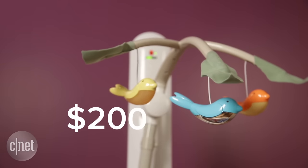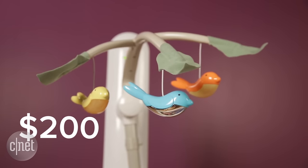The problem is this thing costs 200 bucks and it's a monster of a device. I live in a pretty small apartment and this thing takes up practically half my living room.